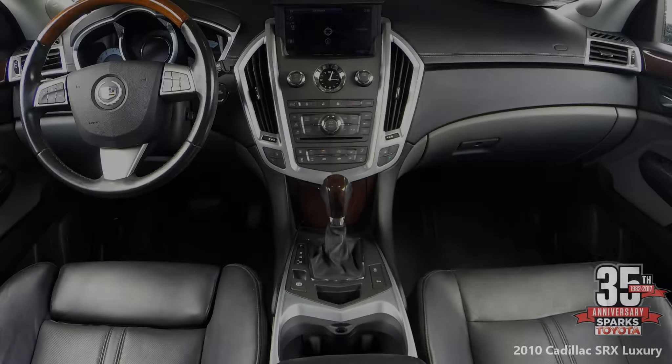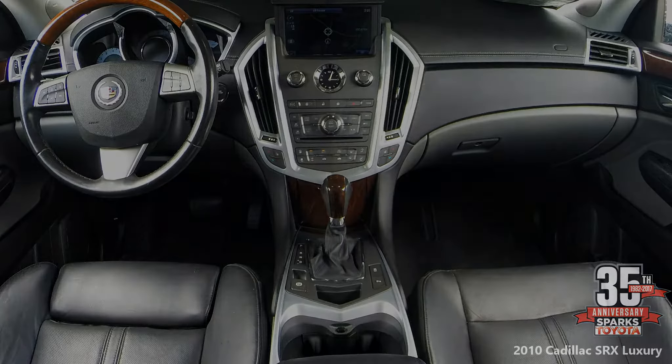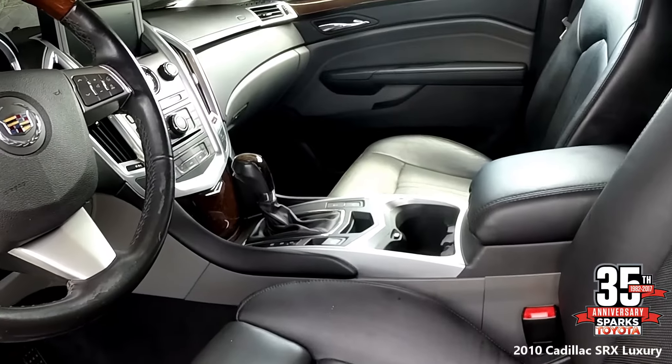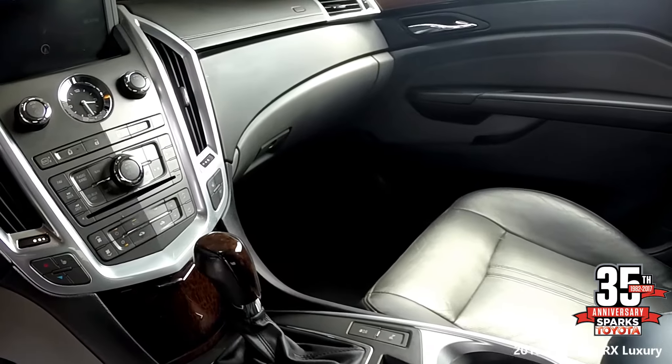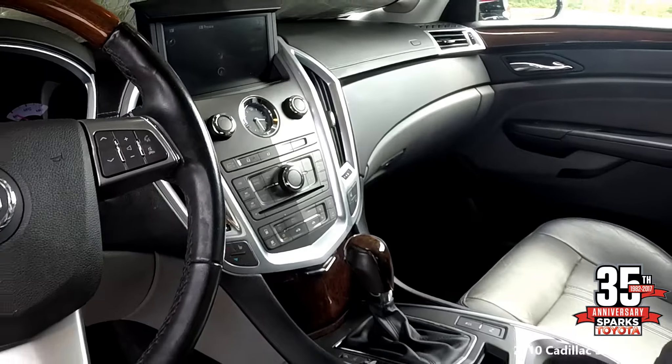Now let's take a look at the front seat. Heated memory bucket seats — both seats are 8-way power adjustable — wood trim throughout, an electronic parking brake, in-dash storage, and plenty of leg room. You also have a large sliding center console with storage, cup holders, door pockets, a well-designed center stack, and lots of air bags for your safety.